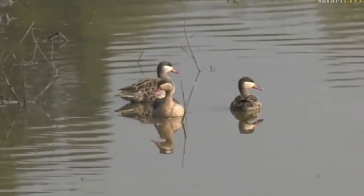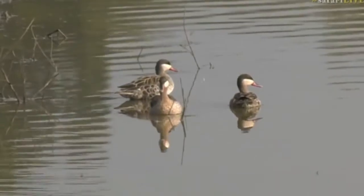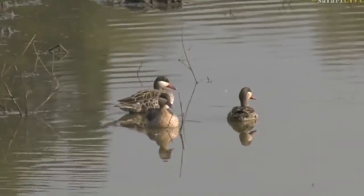They feed on fairly similar things to that of the Egyptian geese. They also graze. A lot of the duck species do graze, and then they'll go for seeds and anything else they can find. They also feed on fruits.